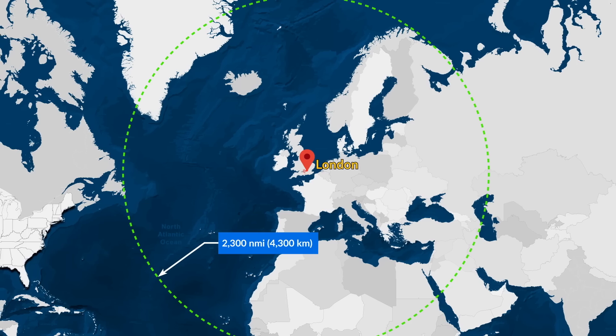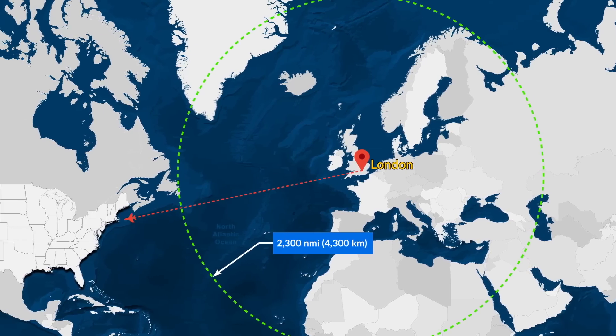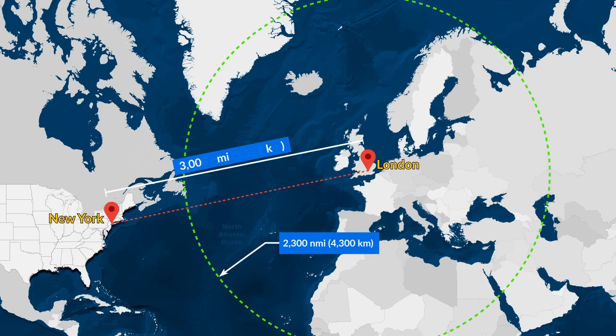Why is this a problem? Well, London to New York is 5,570 kilometers or 3,008 nautical miles, putting the plane out of practical use for arguably one of the most popular routes in the world.